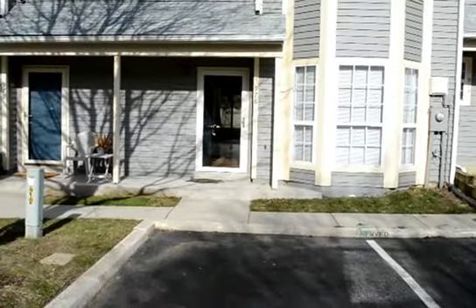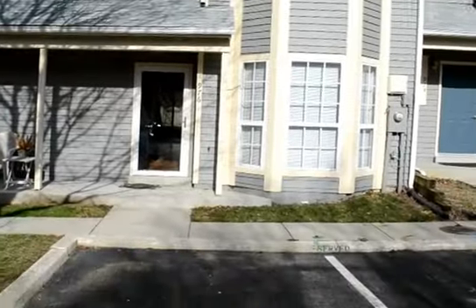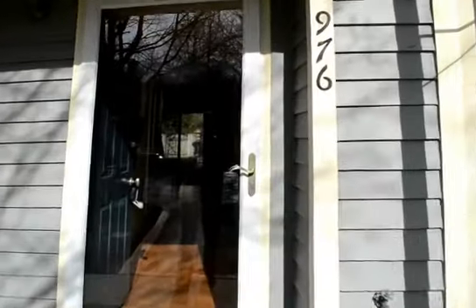A video tour of 967 Breakwater Drive here in Mariner's Landing, Vanapolis. Two parking spaces reserved. Three bed, two and a half bath townhome.